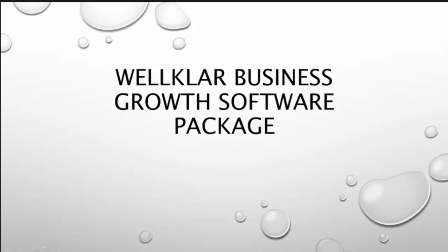Hello and welcome. My name is Sandra. I'm here to tell you about the Well Class Business Growth Software Package, our offer to you. Get the software package to make an incredible difference in your business in 2015.